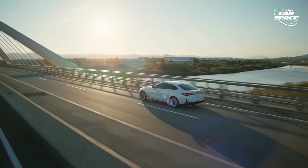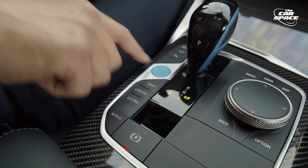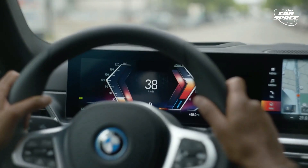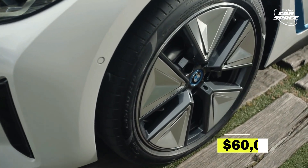A 300-mile range is expected for the 2023 i4 E-Drive40. The car accelerates from 0 to 60 miles per hour in just 5.5 seconds and can reach 118 miles per hour on the open road. The price is estimated to be upwards of $60,000.